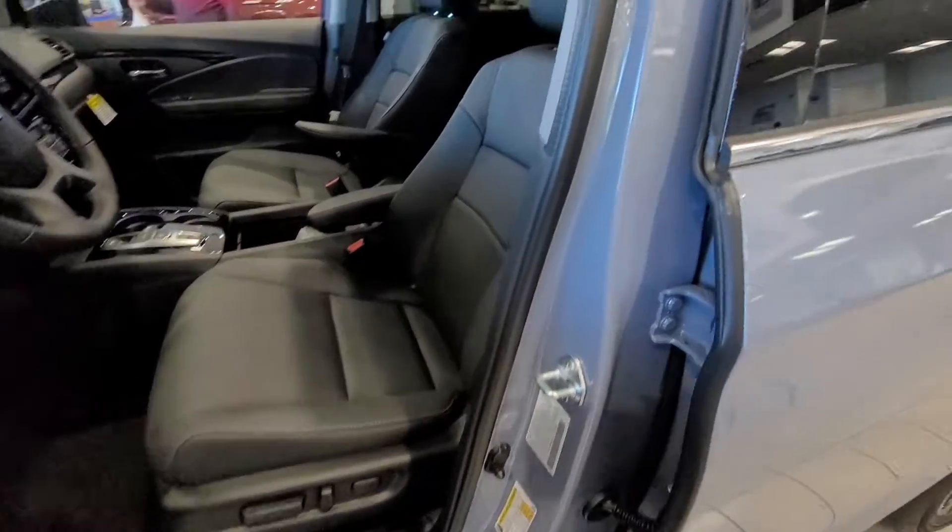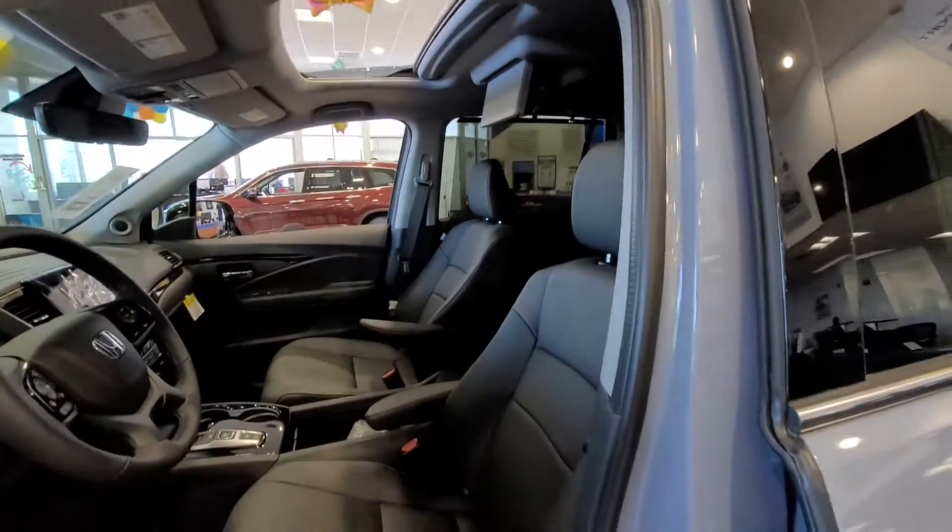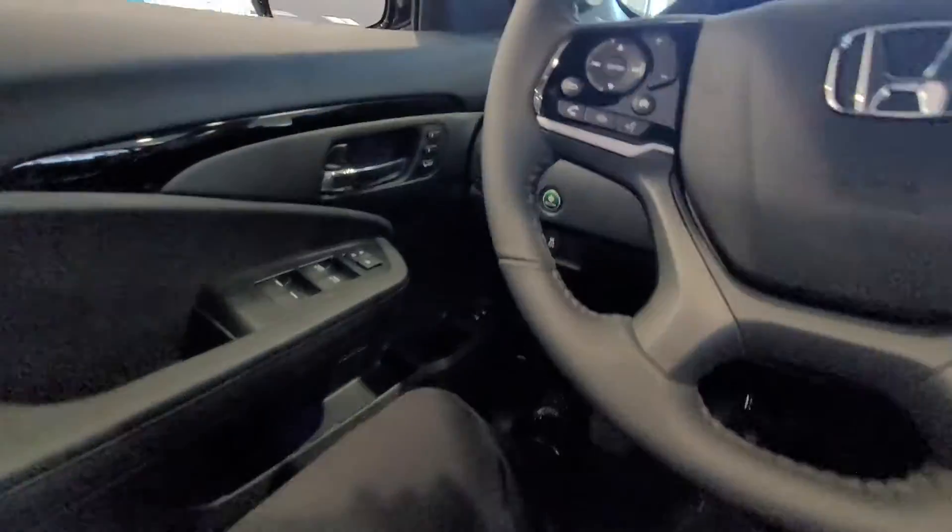It does not sound hollow. It's one solid vehicle inside and out. The quality of the materials used in a Honda is superior to its competitors, I must admit.